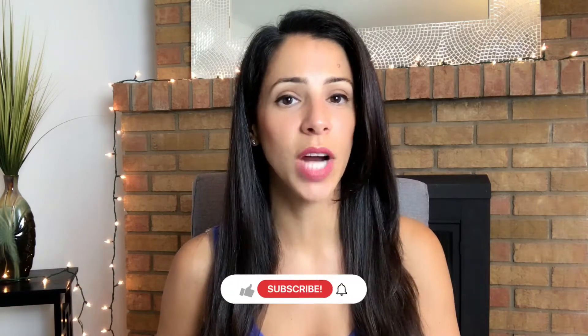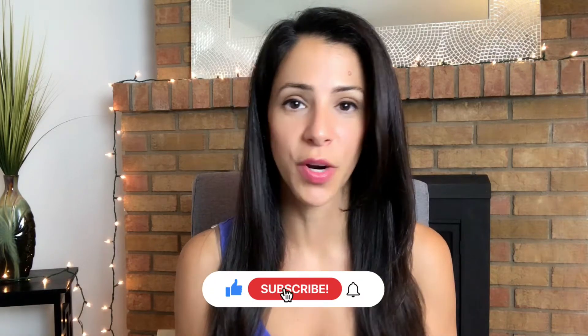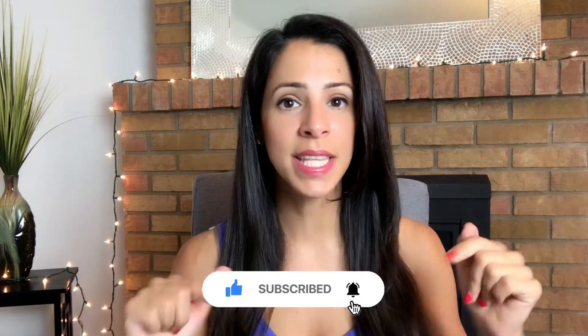If you have not subscribed and you are a small business owner looking to market your business online, make sure you hit that subscribe button and notification bell so that you know when I release new videos.